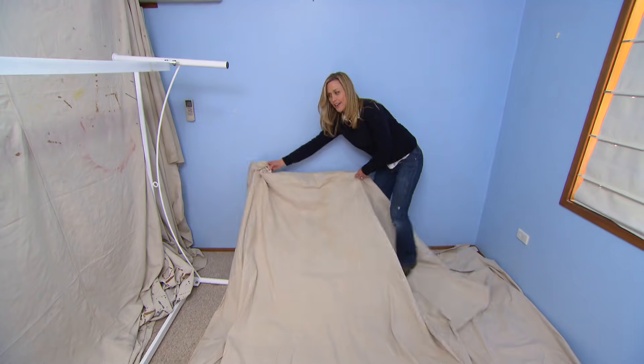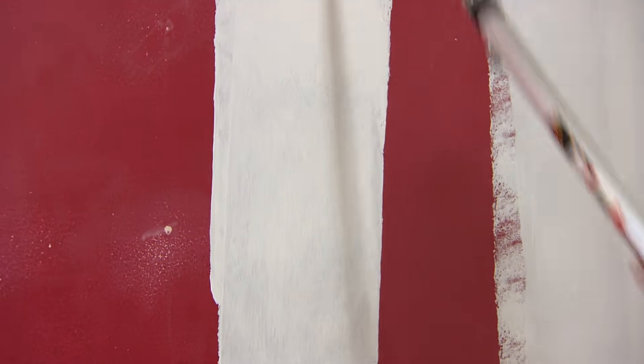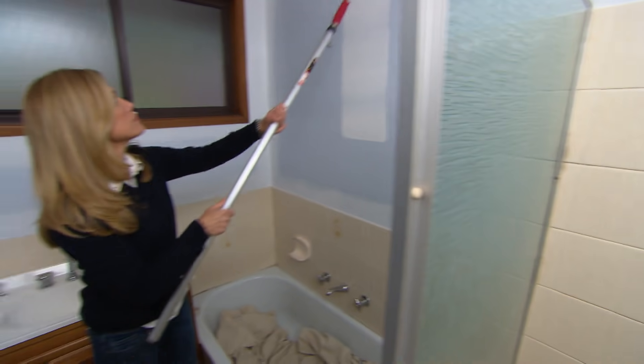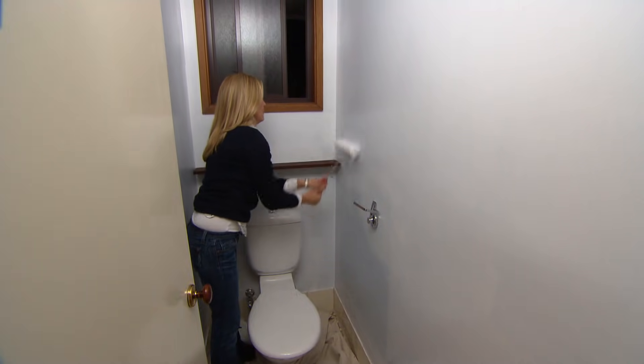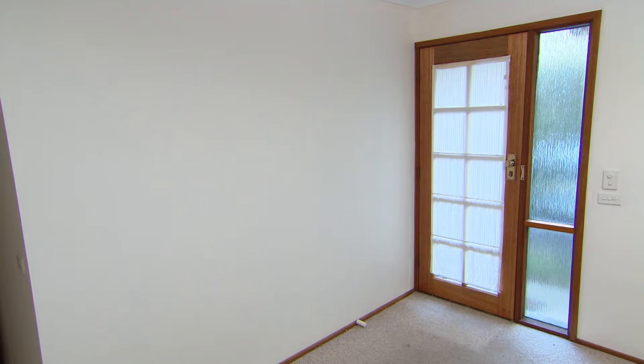With the rooms cleared out, these bright colours are starting to become obvious. By painting as many rooms as you can in a neutral colour, you not only appeal to potential buyers but you also make the place look a whole lot bigger. I really do believe that paint is the best way to add value to your home. To do this room, the bathroom, the toilet and the feature wall in the lounge room, it set us back just $200. It's a great value add.